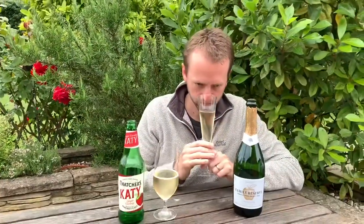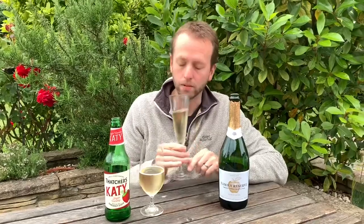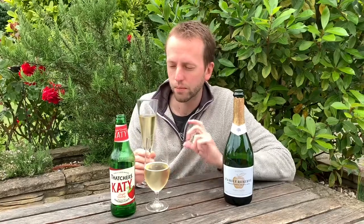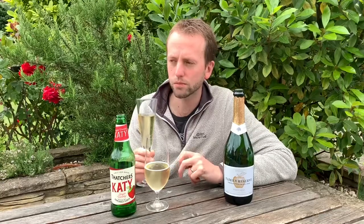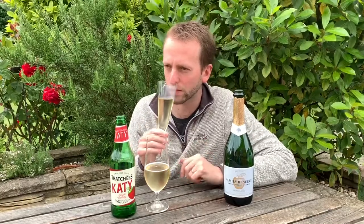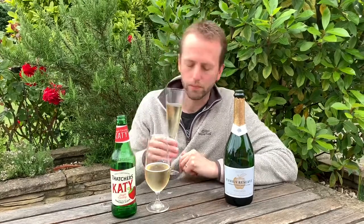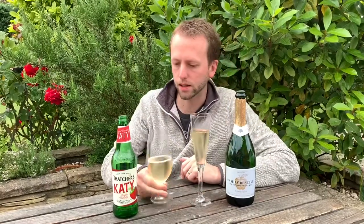Let's have a sniff. On the nose it smells really fresh - there's green apple, maybe some tropical fruit like kiwi. If I'm being picky, there's maybe a hint of ethyl acetate, like a nail-polish-type smell that you can sometimes get if there's a slight fault, but it's very very slight and maybe I'm just being sensitive.